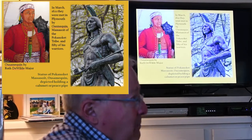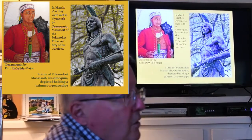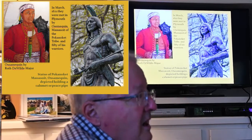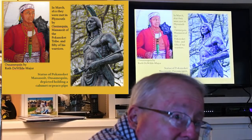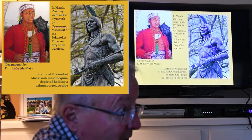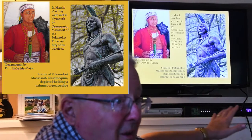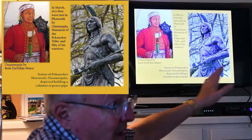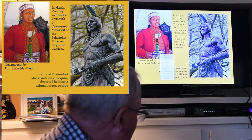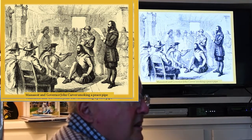The Massasoit, Osamequin — now there were many Massasoits; Massasoit simply means chief of chiefs — was residing probably on Tyler Point at the time, though they moved around a lot. He reasoned that they needed to make some agreement with the pilgrims, because he had lost 90 percent of his population along the coast, including all the warriors, and the Narragansetts on the other side of the bay were very interested in coming into this land. He had already lost some land in previous battles, so he made an alliance with the pilgrims, who after all had guns, ammunition, and cannons.